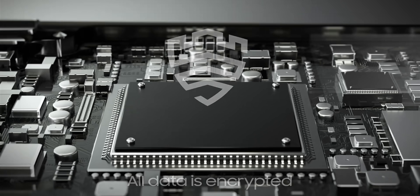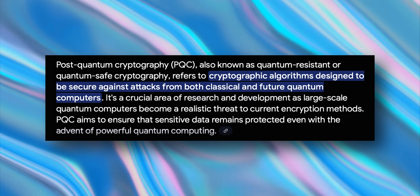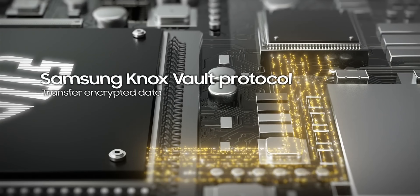It's a crucial area of research and development as large-scale quantum computers become a realistic threat to current encryption methods. PQC aims to ensure that sensitive data remains protected even with the advent of powerful quantum computing. So that powerful Post-Quantum Cryptography has now been included in Enhanced Data Protection.